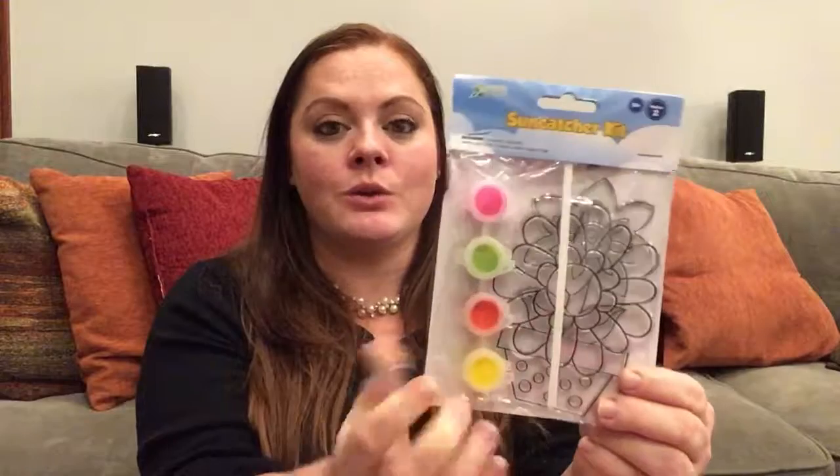I wanted to do something more crafty because that's one of my passions, so I found this cute little paint-a-sun-catcher for just a dollar. My sons and I also picked out these super fun colored threads to make a friendship bracelet kit, and we included instructions for a new knot. One cute little fun thing I decided to add was a Santa pin — tis the season, right!